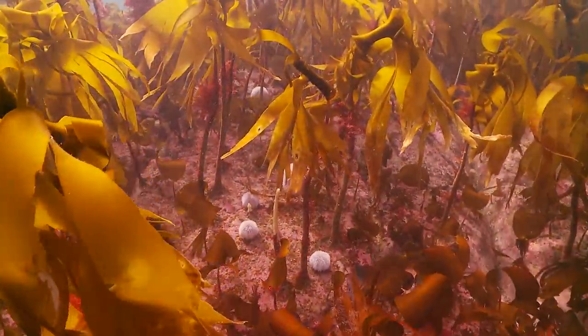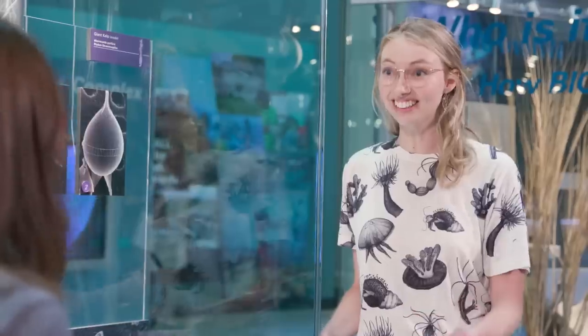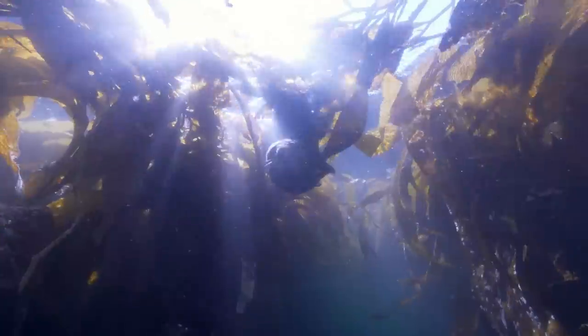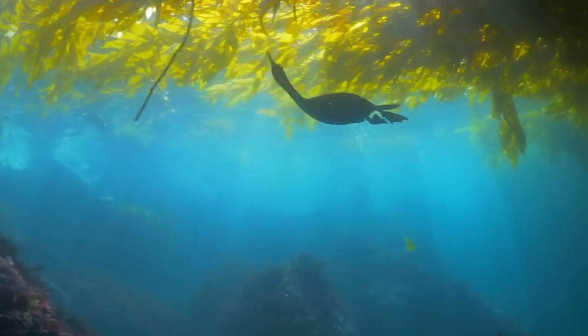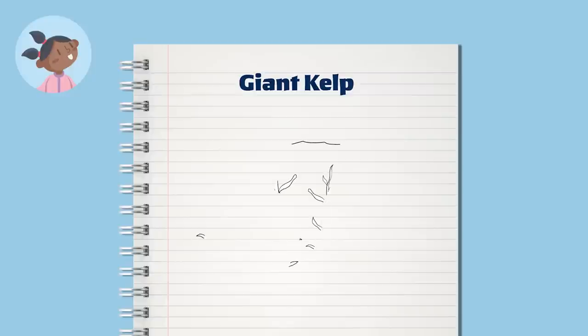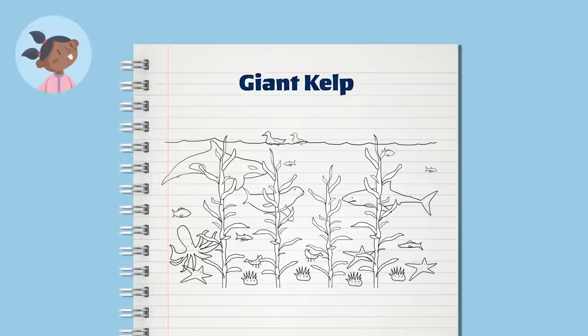What kind of animals are in kelp ecosystems? There are so many different animals. At the base we have sea urchins, sea stars, small fish, lobsters, and octopus as well. In the midsection of the kelp forest we have sharks, otters, and seals. Who doesn't love a cute otter wrapped in a bunch of kelp? At the top, at the canopy, we have things like birds and of course more fish and orcas. So let's think about some of those animals because all of them rely on the kelp.